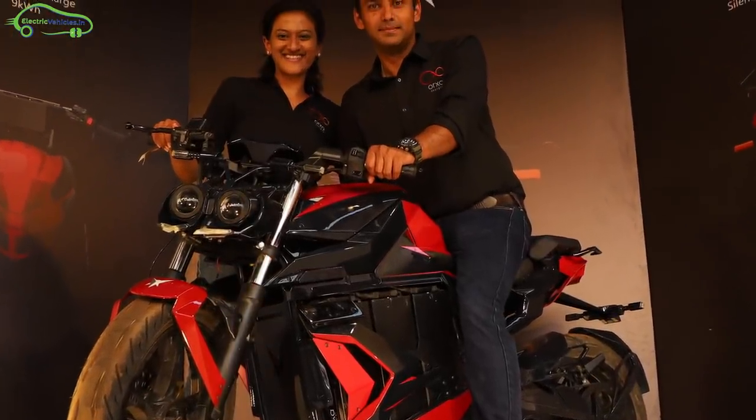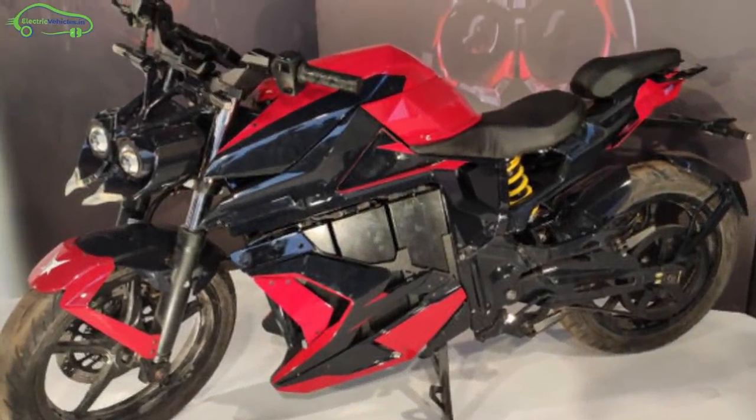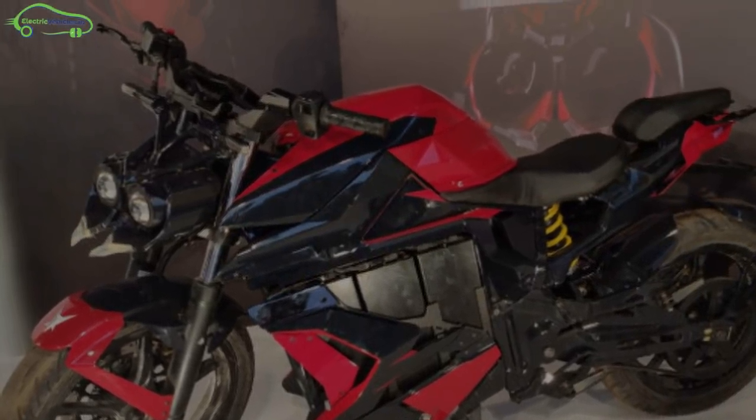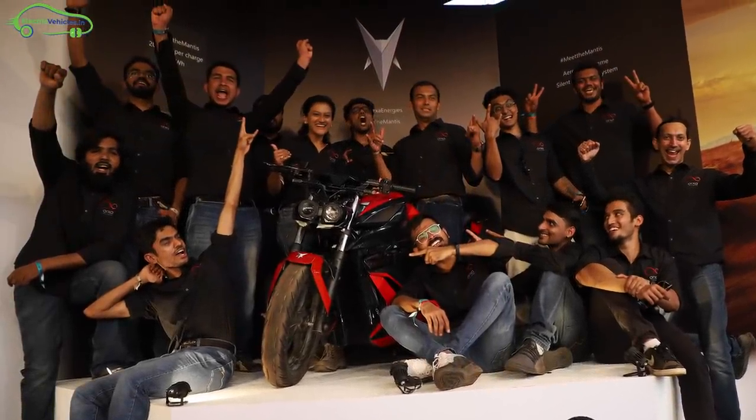Mantis is a naked street, fully electric bike built for performance. Over the last 4 years, the Oaxa team designed this bike to deliver a high-speed, long-range electric vehicle to the Indian market.